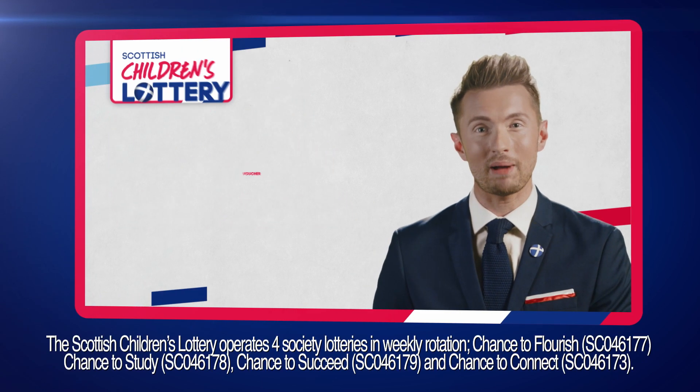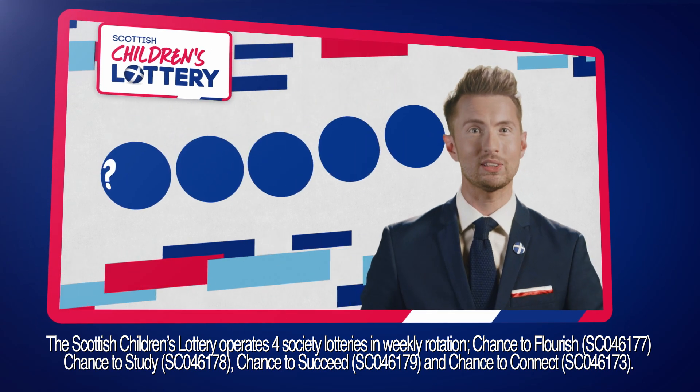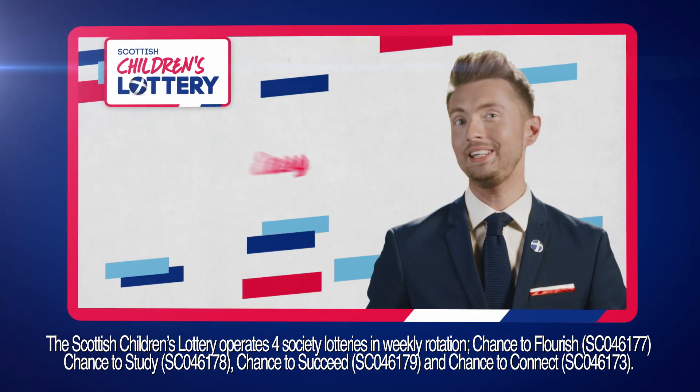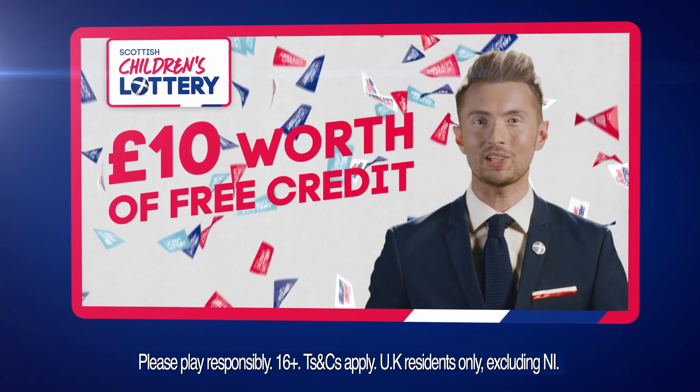Playing the Scottish Children's Lottery by subscription is super simple. Just choose your lucky numbers and which draws you want to play, and we'll make sure your tickets are on every week so you don't have to. Easy peasy. We'll even throw in £10 worth of free credit when you subscribe today.